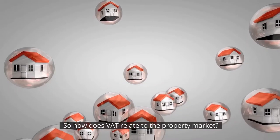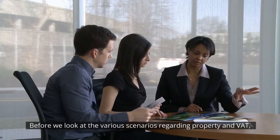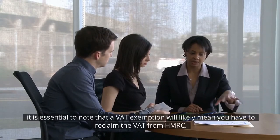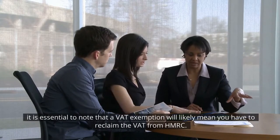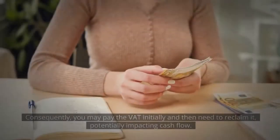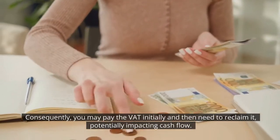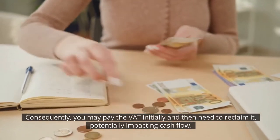So how does VAT relate to the property market? Before we look at the various scenarios regarding property tax and VAT, it's essential to note that a VAT exemption will likely mean you have to reclaim the VAT from HMRC. Consequently, you may pay the VAT initially and then need to reclaim it, potentially impacting cash flow.